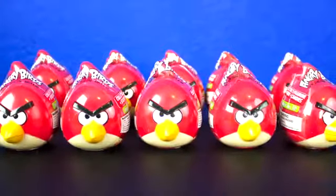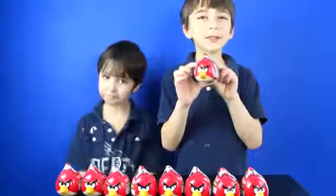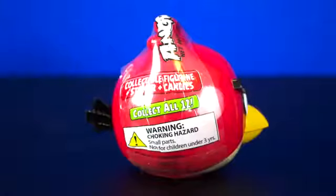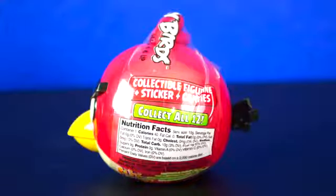Hi YouTube, we're gonna open up these Angry Birds 3-in-1 Candy Collections and show you what's inside. The Angry Birds 3-in-1 Candy Collection. Each one came with a sticker, a figurine, and candy.